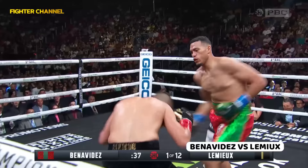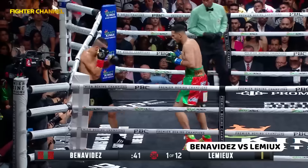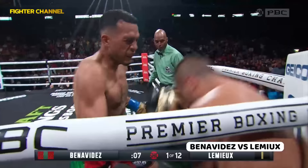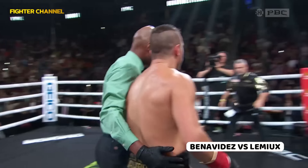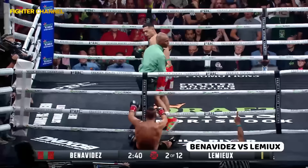Left to the body by the undefeated Benavides. Benavides backed up Lemieux. There's a jab — speed. I mean, he really can do it all, taking his time. And Benavides unloading with blistering combinations. Toe-to-toe with Benavides — the fighting arm of Lemieux.